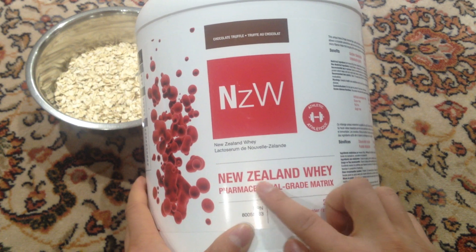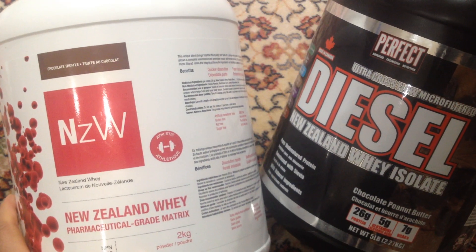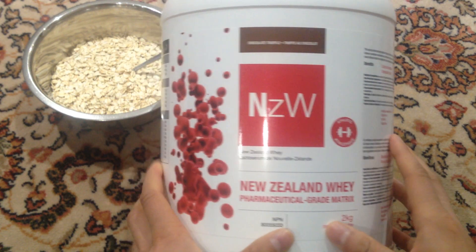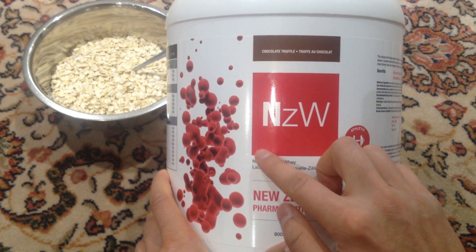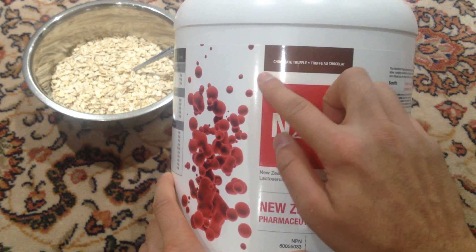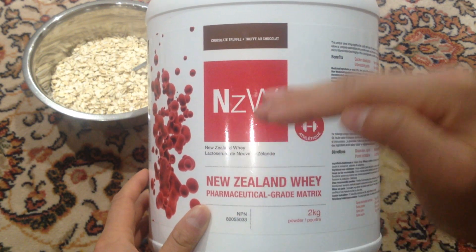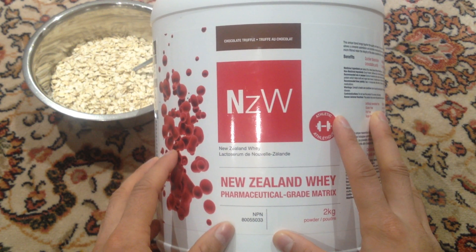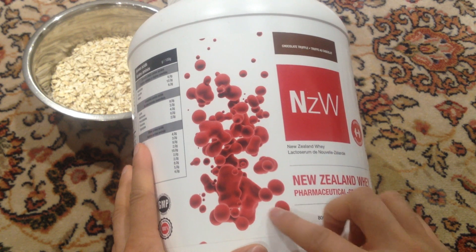I recommend this one — New Zealand Whey. Both containers are from New Zealand, but the quality difference is massive. I like this one the most because it tastes good and it's healthy. I'm actually allergic to soy protein, so it was really hard to find a protein powder without soy — this is the only one I could find. It's a bit on the higher price range but definitely worth it if you have soy allergies and can tolerate milk. It also has a really nice design.